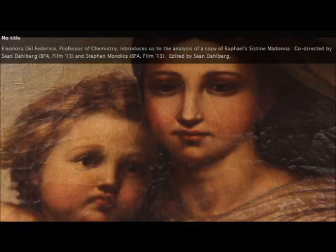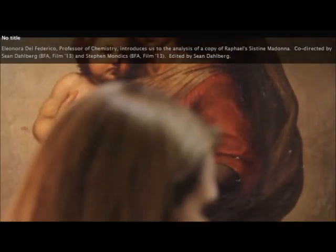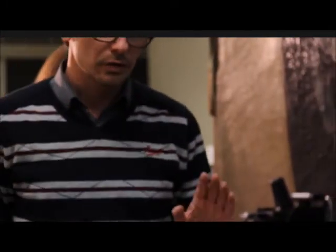My name is Eleonora del Federico and I'm a professor of chemistry at Pratt Institute. The original painting is called the Sistine Madonna. It was commissioned for the city of Piacenza between 1513 and 1514.